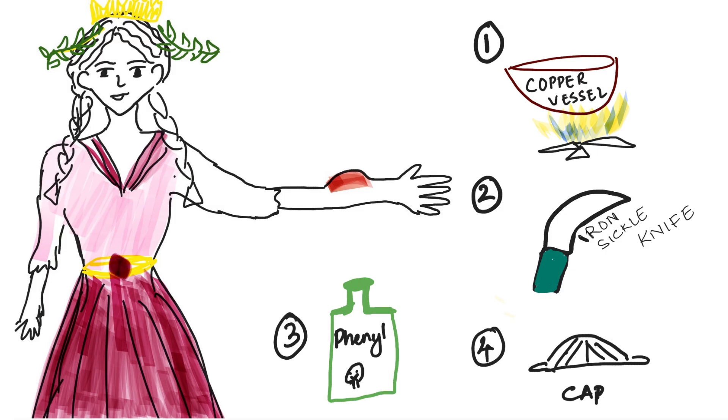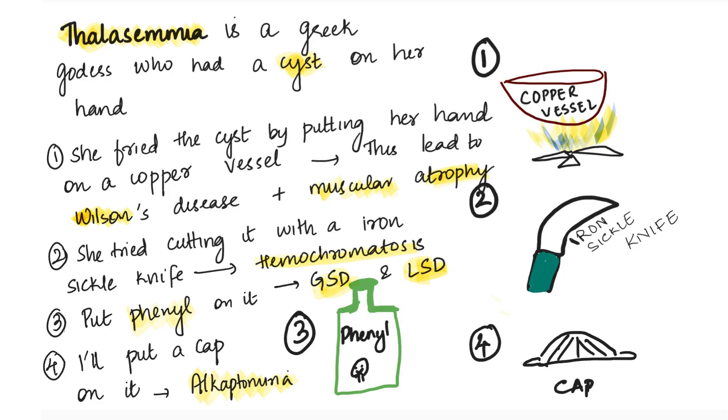The next story is about Thalassemia — she is a Greek goddess. Her name is Thalassemia and she somehow wanted to get rid of a cyst on her hand. She tried various methods. First, she tried frying the cyst by putting her hand on a copper vessel. Now we know that accumulation of copper leads to Wilson's disease. And because she tried to fry that cyst, the muscle around it got destroyed — so that's muscular atrophy.